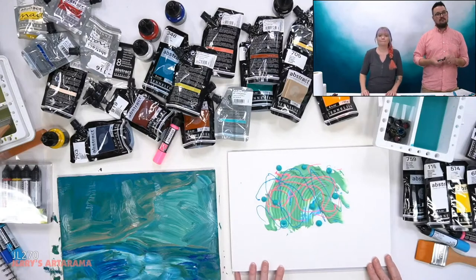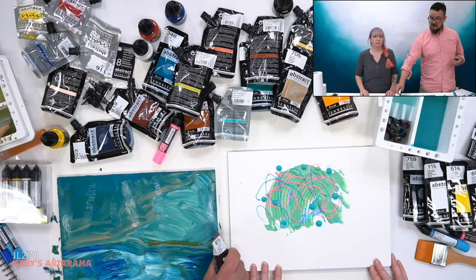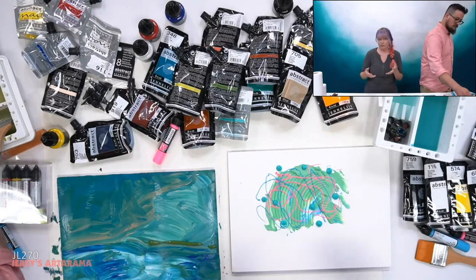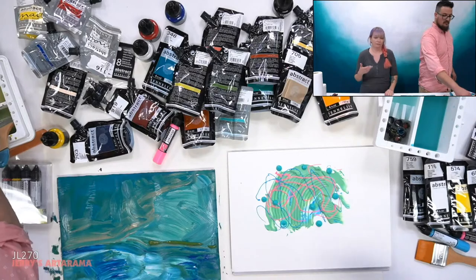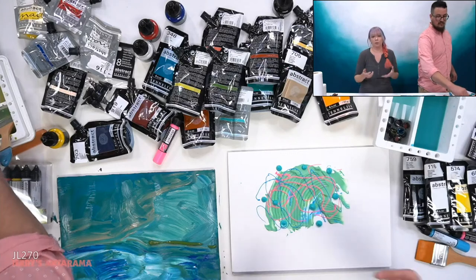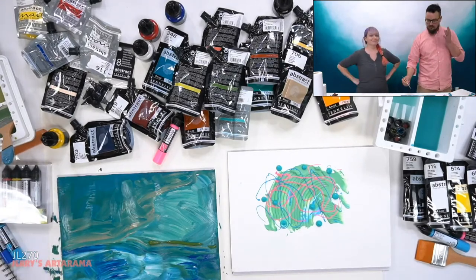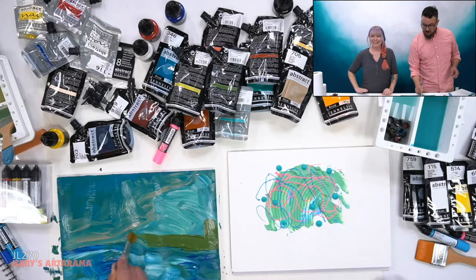Do acrylics have flammability issues like oils do? They don't. The flammability issue with oils comes from solvents as well as the linseed oil — as the linseed oil cures, it's a chemical reaction that produces heat, and that's where the flammability comes from. Acrylics don't dry like that — they dry through evaporation, like water evaporating off a countertop. There's no heat being produced. So nice and easy — no flammability concerns.